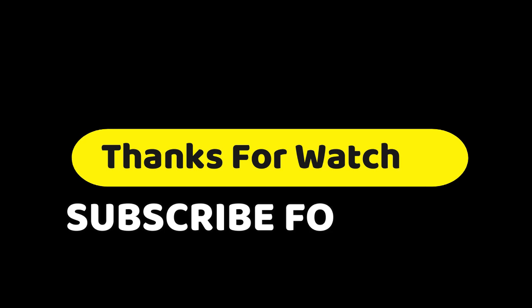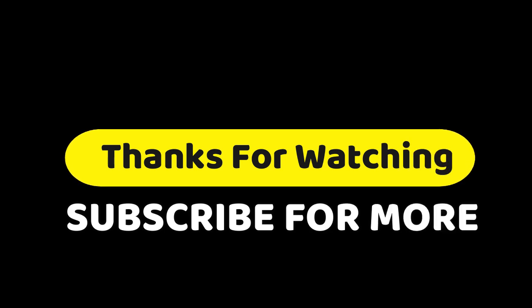Thanks for watching the video. If you have any questions related to these products, you can leave a comment. Make sure you like and subscribe, and press the bell button on this channel to get more awesome videos every day. You can share it if you think it's helpful for your friends.